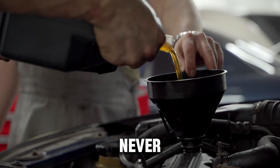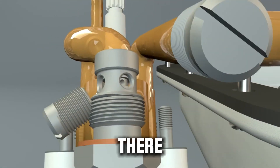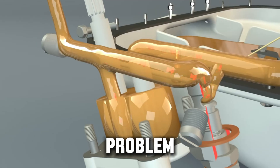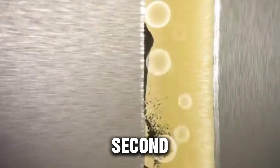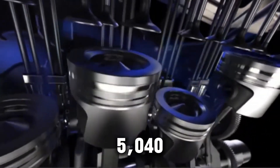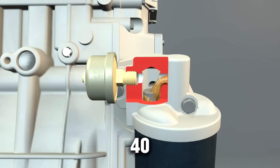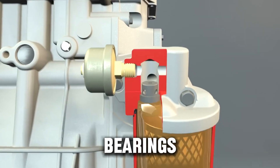Every diesel engine has a danger zone most people never see — the tiny gap between the piston rings and the cylinder walls. Temperatures there can hit 500°F or higher, especially in turbocharged diesels or engines pulling long grades under load. Most 0W40 oils begin to lose film strength around 460°F. Once that protective layer breaks down, even for a second, metal starts touching metal and wear begins. In lab testing from major oil analysis centers, diesel engines running 0W40 showed light scuffing on pistons and thin varnish buildup after 8,000–10,000 miles. Engines using 5W40 stayed cleaner with a stronger, more stable oil film, even after extended drain intervals. That's because 5W40 forms a 25–30% thicker oil film when fully hot — that extra layer is the barrier that keeps the crankshaft, bearings, and cam lobes from grinding.